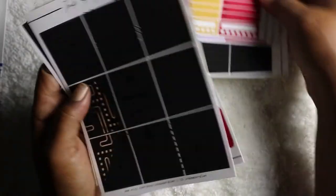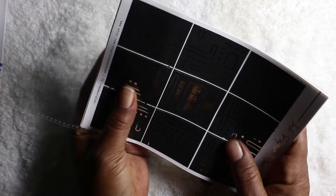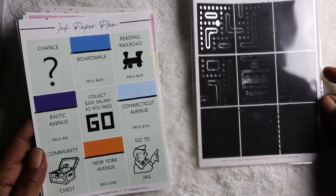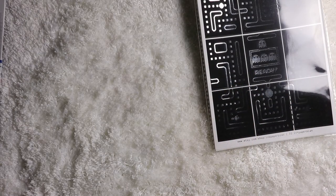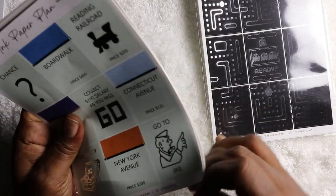That is gorgeous — simply gorgeous — and this is from Ink Paper Plan. So we have the Monopoly kit and the Pac-Man kit — or Mrs. Pac-Man, depending on which you prefer. I was always a Pac-Man fan. This is so stinking cute. If I remember correctly, Ink Paper Plan is on Etsy, and I will try to put the Etsy link down below so you can find any of these.